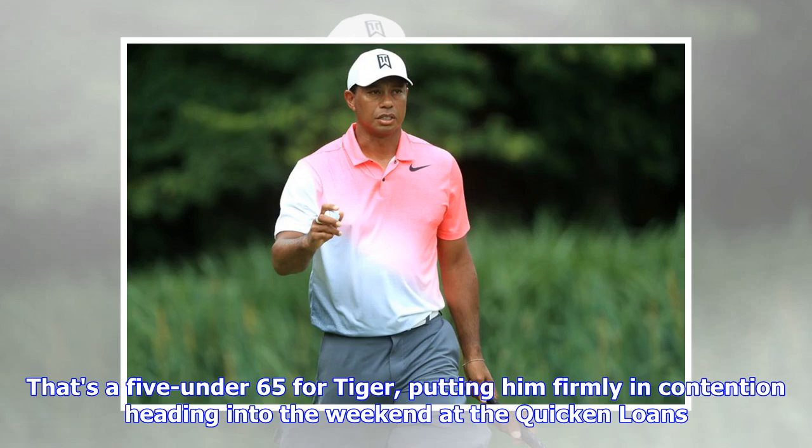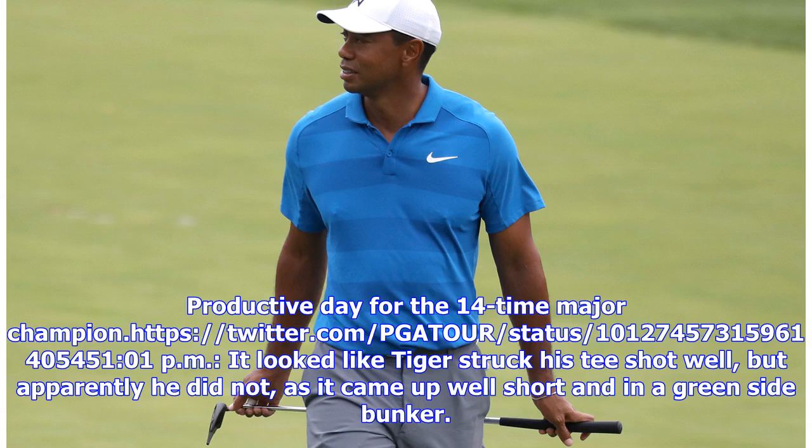That's a 5-under 65 for Tiger, putting him firmly in contention heading into the weekend at the Quicken Loans. A productive day for the 14-time major champion.